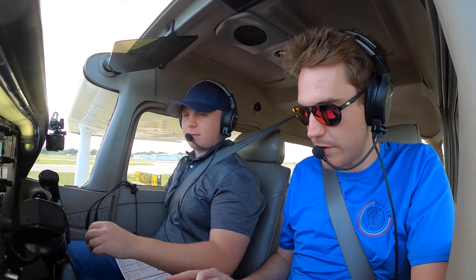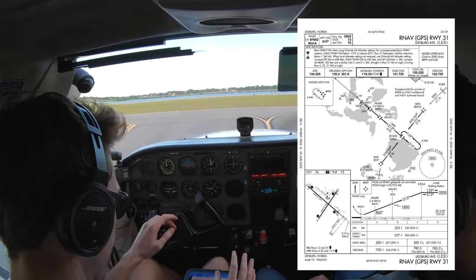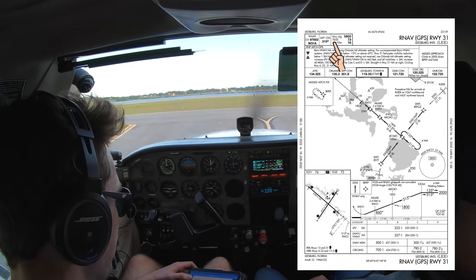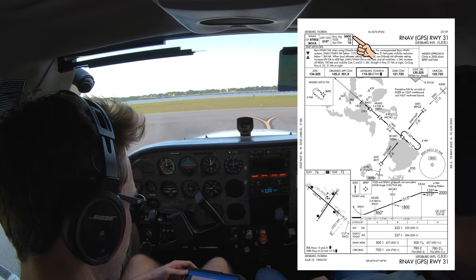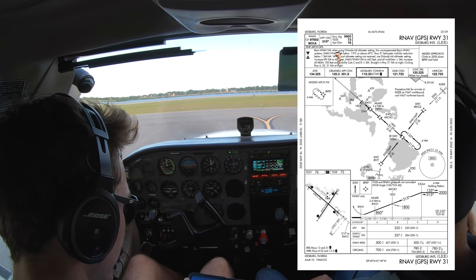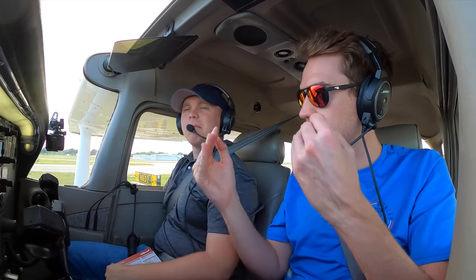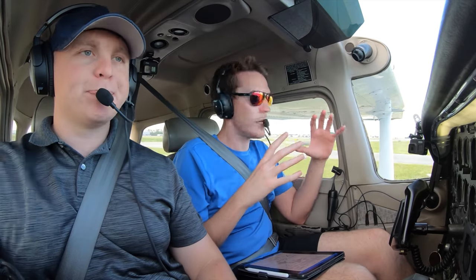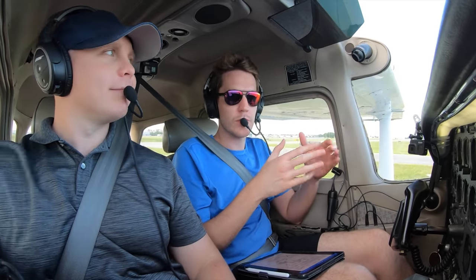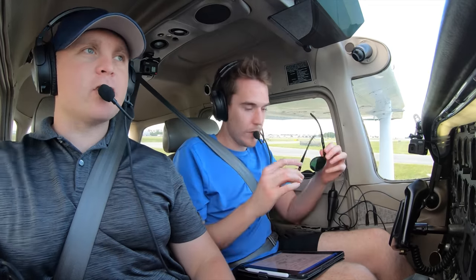I'm going to brief it on the ground here — why not brief it when you're not task-saturated? Three one five is the approach course. 5,900 is the runway length — we're not going to be landing, but if we need to, that's plenty of runway. Touchdown zone elevation 73, airport elevation 76. We've got the frequencies we need. We don't need to be on with an approach controller for this airport because it's underneath Bravo airspace — you're not going to hit any airspace at the altitudes for the approaches. That's why we like to choose Leesburg. It's easy to go in VFR and do it.